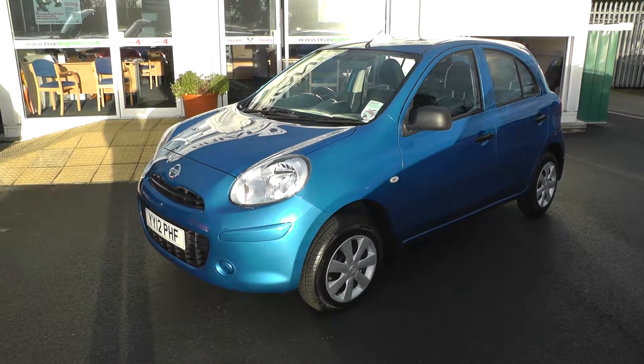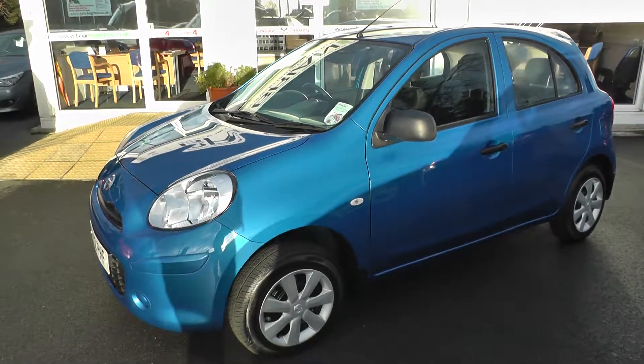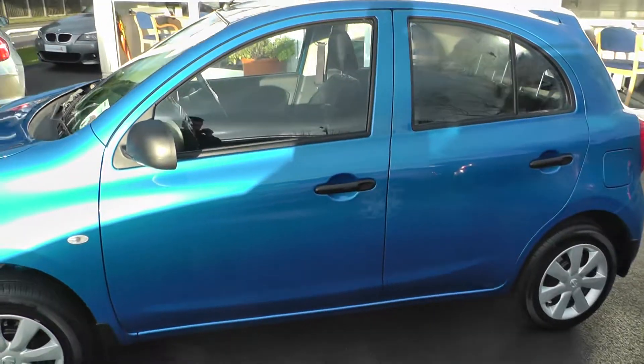Welcome to Brian Leighton Howden, and thank you for visiting our website. The car we're looking at today is a Nissan Micra 1.2 Visia. The car is on a 12 plate and has only done 1,600 miles.